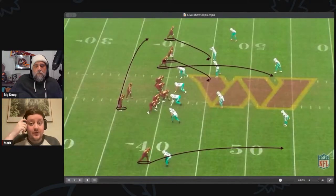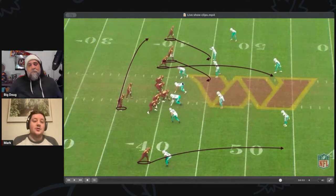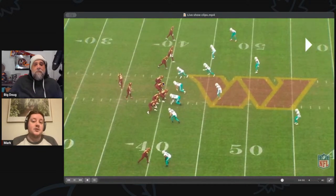And then we talked about this play before — they go with an overload of four receivers to one side, motioning Gibson out to the flat, trying to isolate McLaurin on the corner. They kind of get that, but then the Dolphins bring that same blitz look that's been giving them trouble all game. The linebacker joins the rush, they get overloaded on that side again.